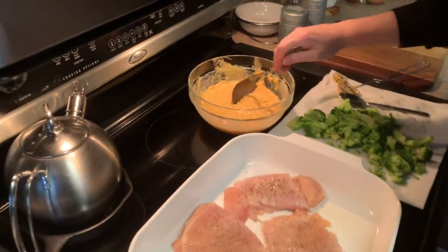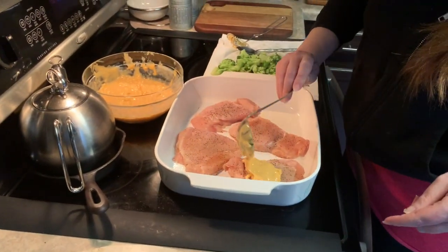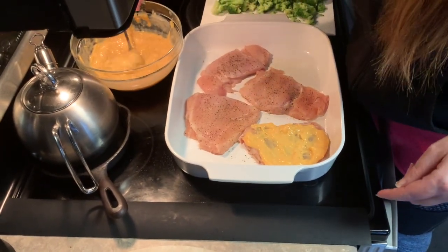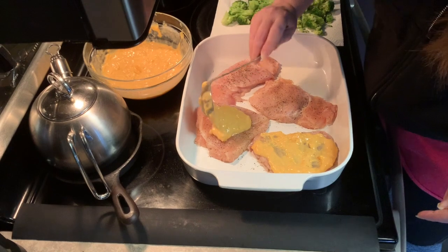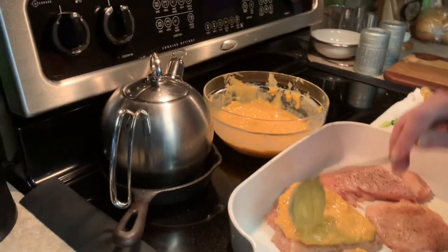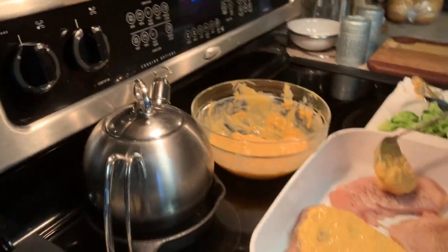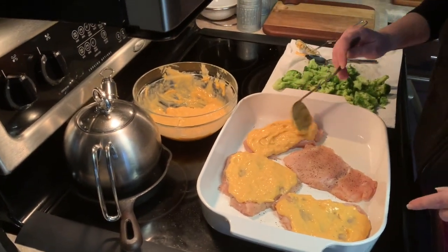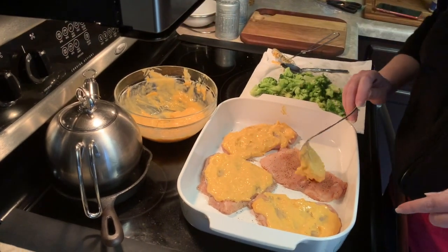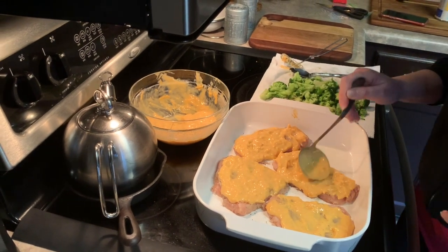Take a ladle and put about half of the cheese sauce on the chicken. Oh, and we're also preheating the oven to 350 — we skipped that step before. This recipe makes four chicken breasts, so make sure you adjust depending on how many you have.